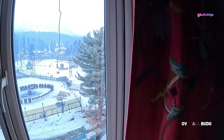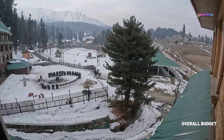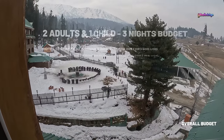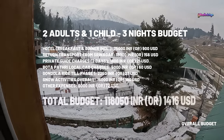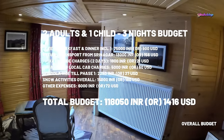Now let's see the budget. The three nights' overall budget for this itinerary costs around $1,400 for two adults and one child. The budget includes return transfers from Srinagar. Please check the detailed explanation of the budget shown in the video for your future planning.